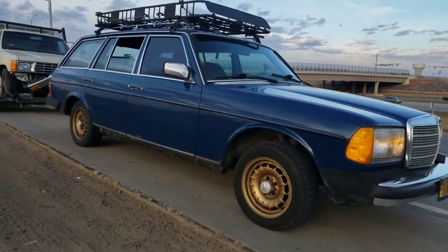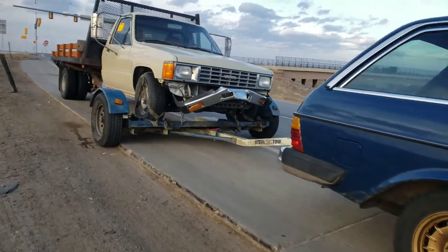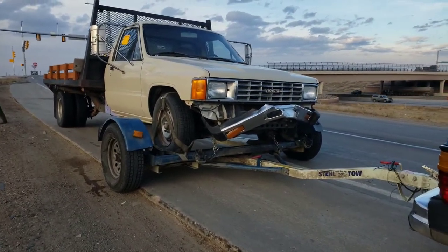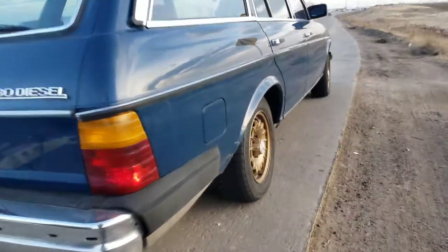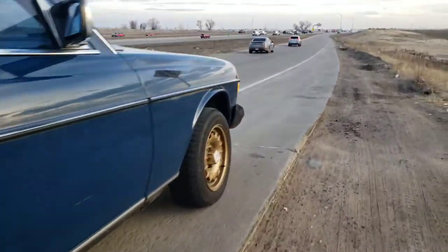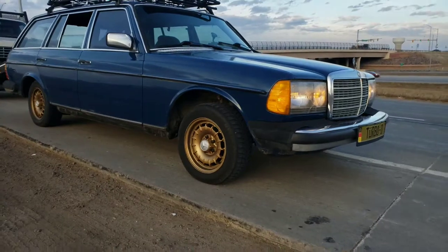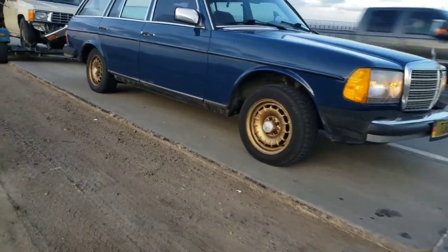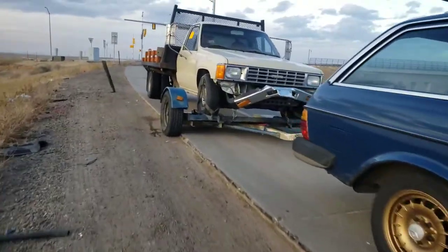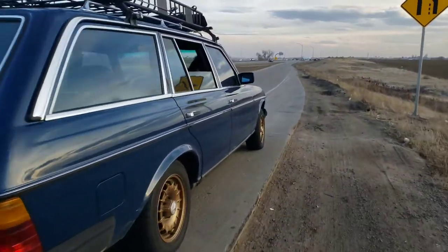This is my Mercedes 300 TD turbo diesel and I am towing a two-ton Toyota dually. I just wanted to show how capable these Mercedes are at towing. I'm towing a full-size Toyota work truck — the bed alone weighs around 900 to maybe close to a thousand pounds — and doing 70 miles an hour. Can't complain about that.